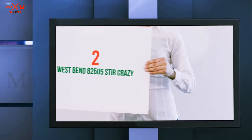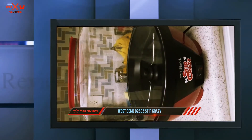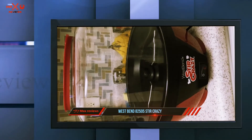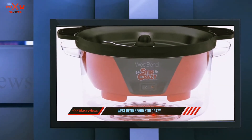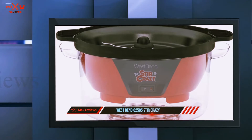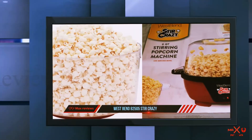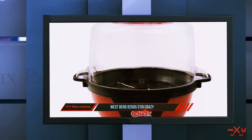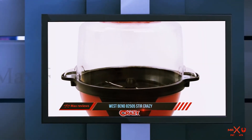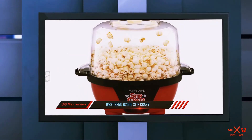Coming in at number 2: the West Bend 82505 Stir Crazy. If an electric popcorn maker is more your speed, this one from West Bend is a great pick. Besides being super easy to use, it's also got a fun and convenient feature in the cover — after you're done making the popcorn, just use the large lid as the serving bowl. It's a two-in-one product. The Stir Crazy can make about 27 cups of popcorn in about 4 minutes.